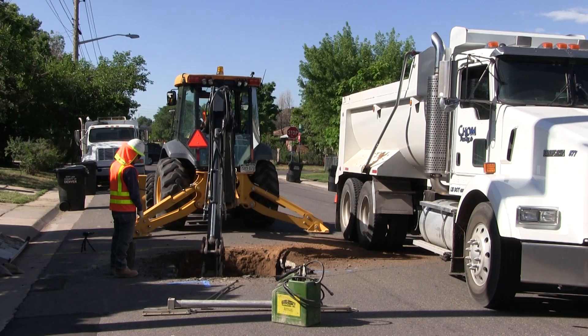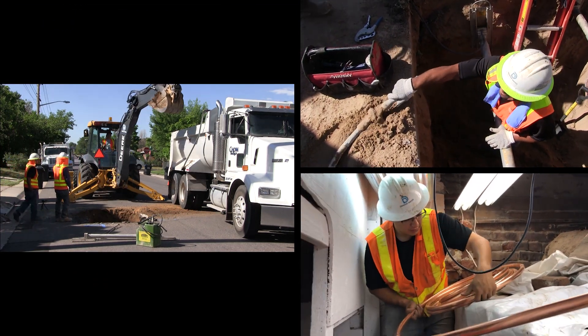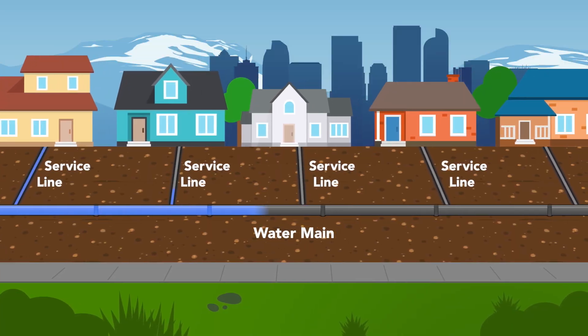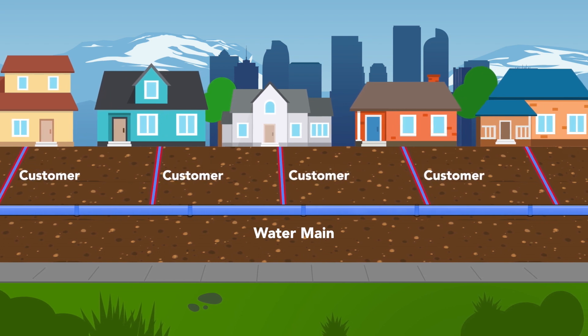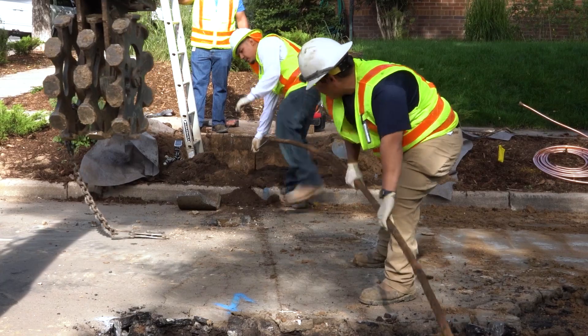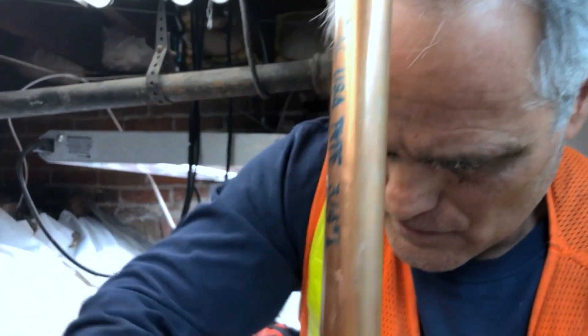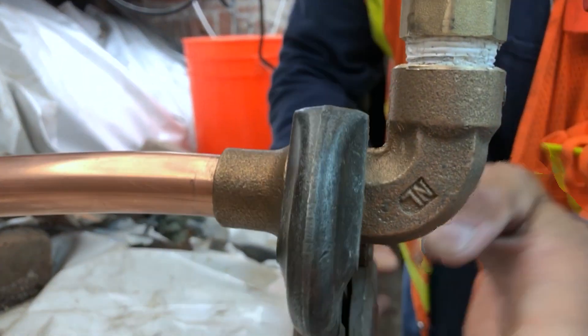As part of Denver Water's lead reduction program, we're replacing 64 to 84,000 lead service lines in the metro area. Service lines are pipes that deliver water from the water mains in the street to your home. Customers own the service lines; Denver Water owns the water mains. The old pipes are being replaced at no direct cost to our customers. Our crews are replacing around 5,000 service lines every year, and we expect to replace all the old pipes by 2035.